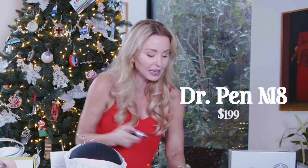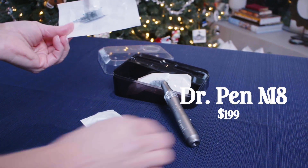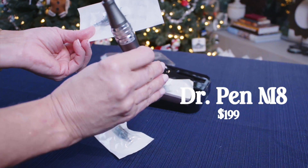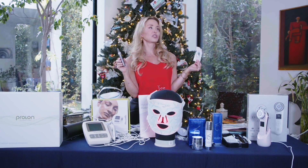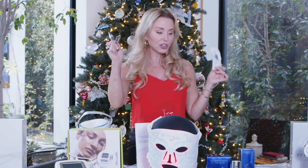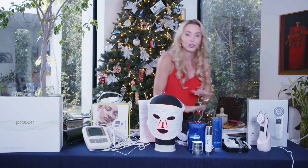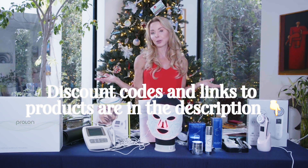Next on the list is the Dr. Penn M8. I have a whole YouTube video with the full tutorial on this. This is definitely an anti-aging game-changer — stimulating collagen, fine lines and wrinkles, melasma, acne, everything. It's basically these sterile needles, so it's a microneedling tool that's been part of my skincare regimen for about five years now. Everybody who uses this says within two or three treatments you can see a big difference, so this is definitely up there in terms of holiday gifts.